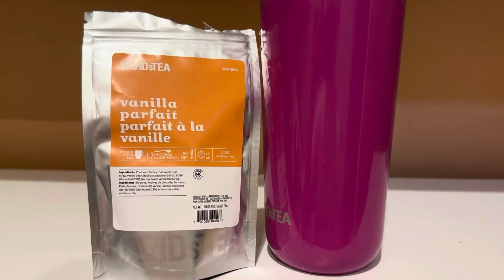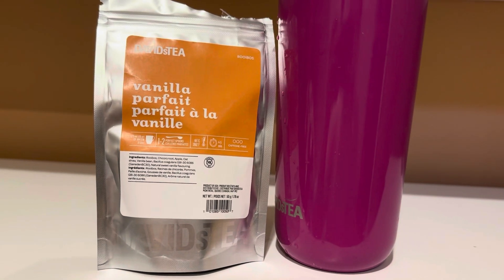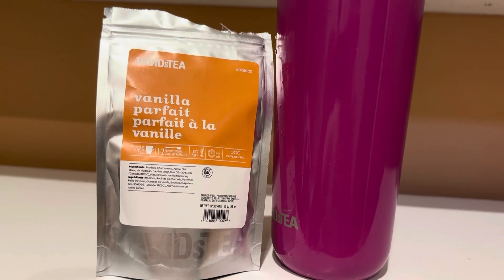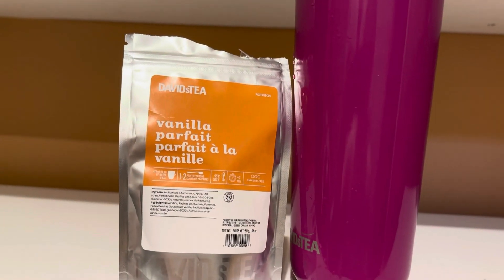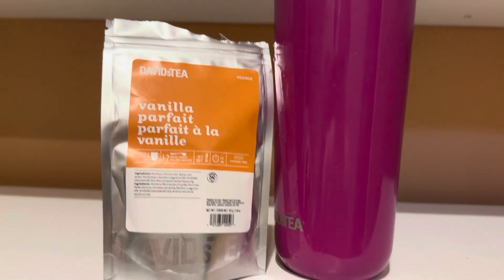Hello everyone, I'm back with another review. This tea has been around for the last couple months, it's been on the site. This tea is a new rooibos that David's Tea came out with a couple months ago. It is called Vanilla Parfait.